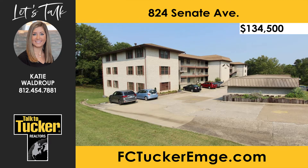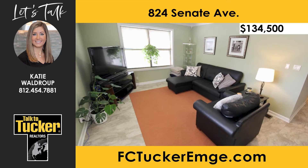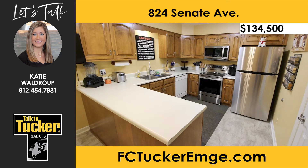Looking for an easy lifestyle? Look no further. This updated condominium offers three bedrooms and two bathrooms. Inside, you'll find new flooring in the living room, dining room, kitchen, and hallway. The kitchen offers newer stainless steel appliances.